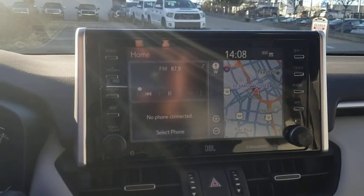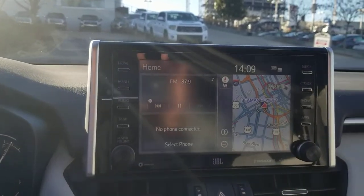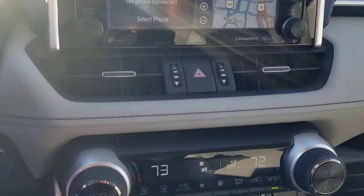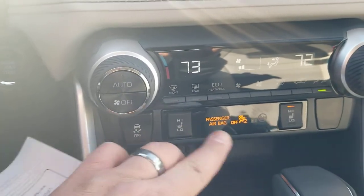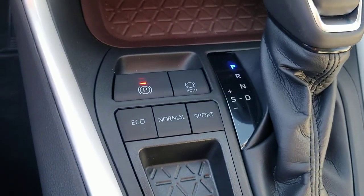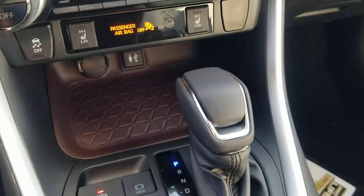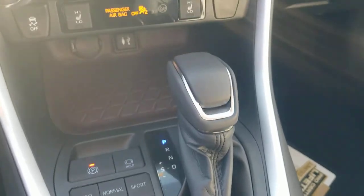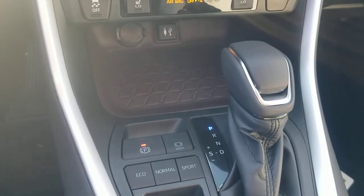This has your dynamic radar cruise control and all the features that come with Toyota Safety Sense — I'll post a video on that as well. You have dynamic navigation and SiriusXM satellite radio, both standard. You also have dual zone automatic climate control, heated front seats, and the electronic parking brake with brake hold system. I'll post more information on the brake hold in the description.